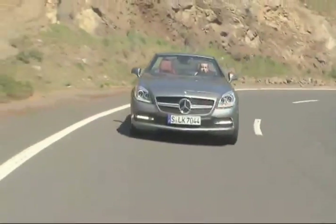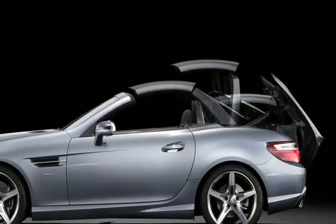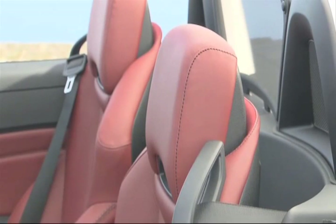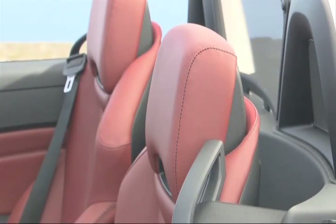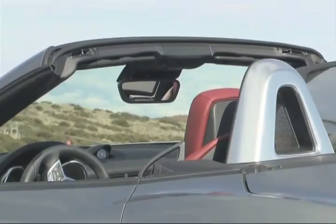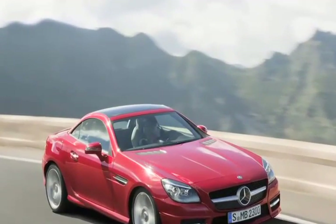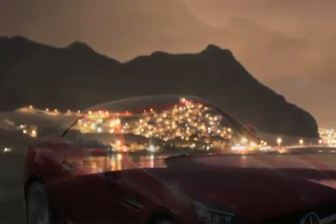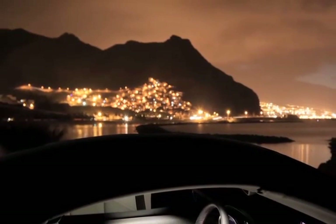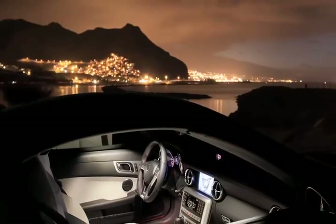In the end, the SLK is all about open-air driving. First came the Vario Roof, a superb retractable folding hardtop. Then came the amazing Air Scarf, which blows warm air from the headrest around your neck — eighty percent of SLKs leave the factory with that option. This year's news is an optional panoramic glass Vario Roof and Magic Sky, which is the panoramic roof with electrochromic glass that switches from clear to dark with the touch of a button. Magic, indeed.